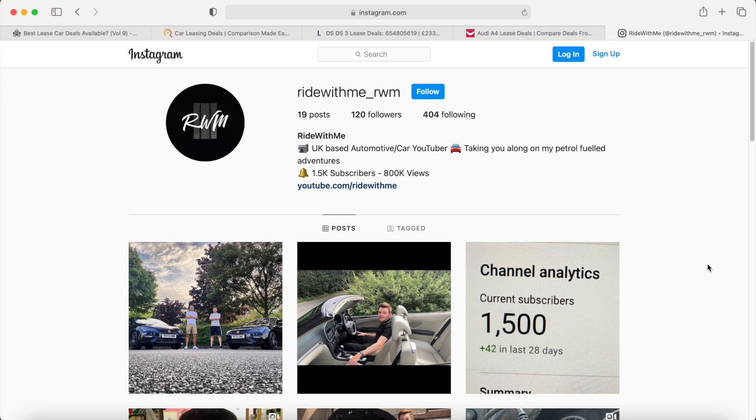That's it — thank you so much for watching. If you have any questions, comment below and I'll try to get back to you, or DM me on Instagram at ride_with_me_rwm. I hope this has been helpful. If you have questions about leasing versus finance, that video is in the description below. I've had loads of messages from people who found deals off the back of my videos, which is amazing — please pop in the comments if you get a car as a result of watching. Thank you so much for watching — please like, subscribe, and hit the bell.